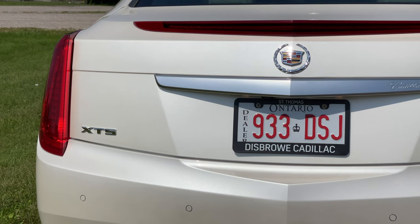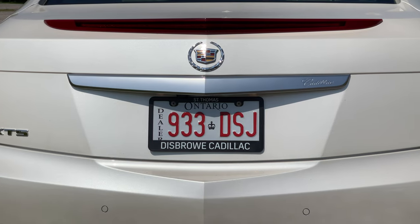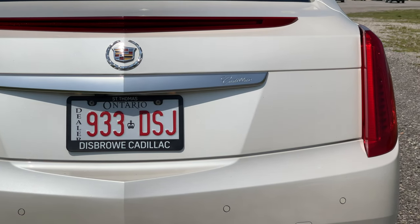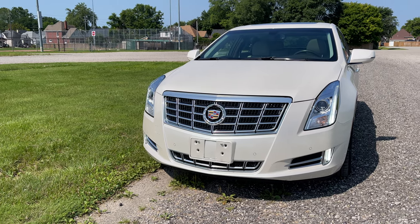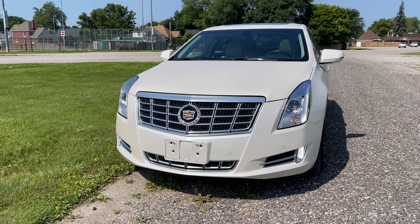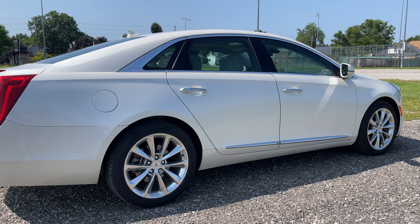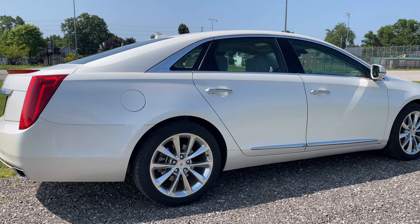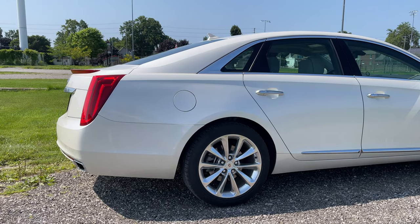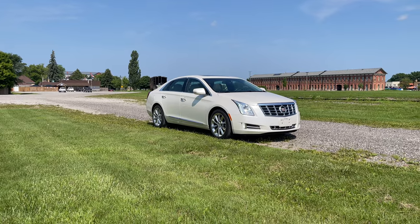The XTS, or X-Series Touring Sedan — I don't know who came up with these names, but they were clearly working hard on it — is built on the Epsilon 2 platform. We drove this back in 2018 when we featured one of the last Chevrolet Impalas on the market, so this is a full-size sedan. It's front-wheel drive in this configuration, but all-wheel drive was offered, which is a nice plus over the Impala.